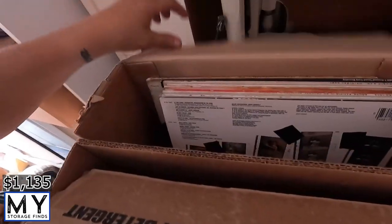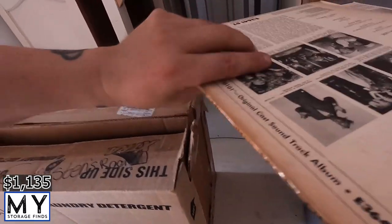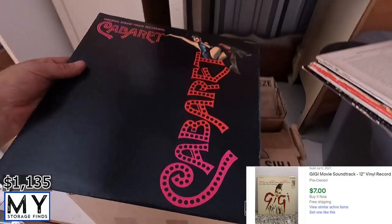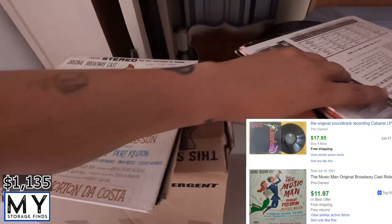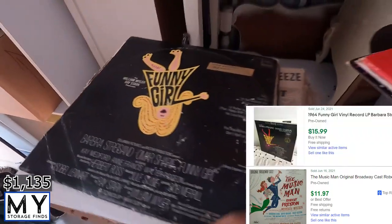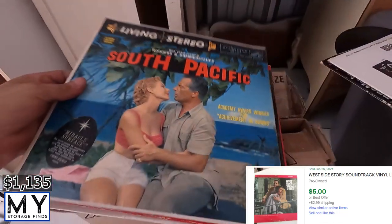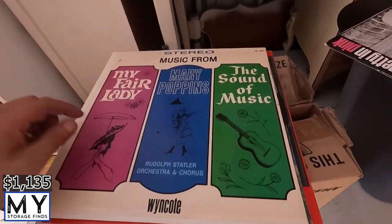In here we've got records — oh yeah, I like records, they sell really well. We've got Gigi, Cabaret, Music Man — I just sold one just like it — My Fair Lady, I also sold one like it, Funny Girl, West Side Story, South Pacific, another My Fair Lady, Mary Poppins, and Pretty in Pink.